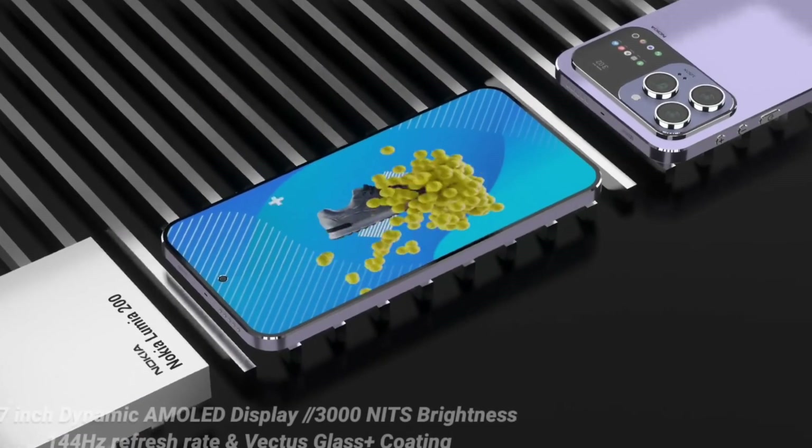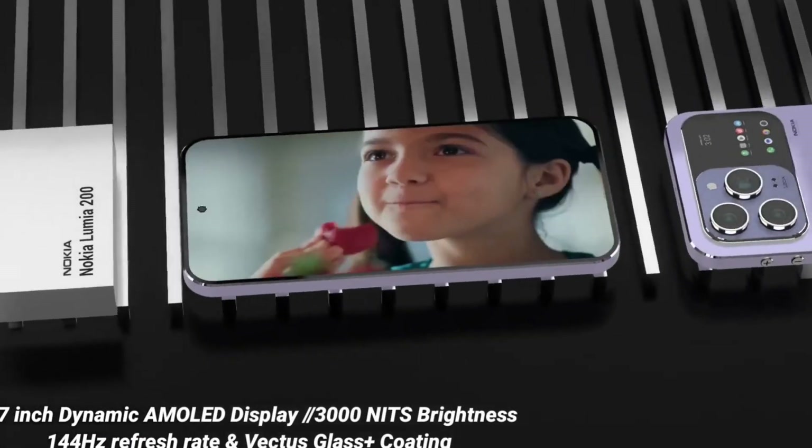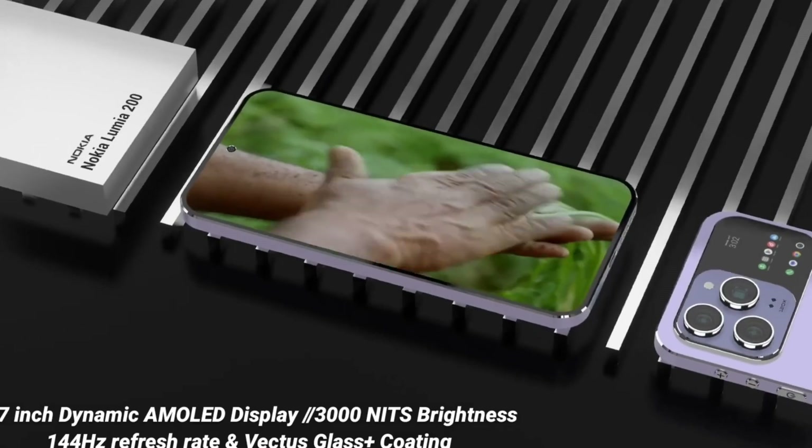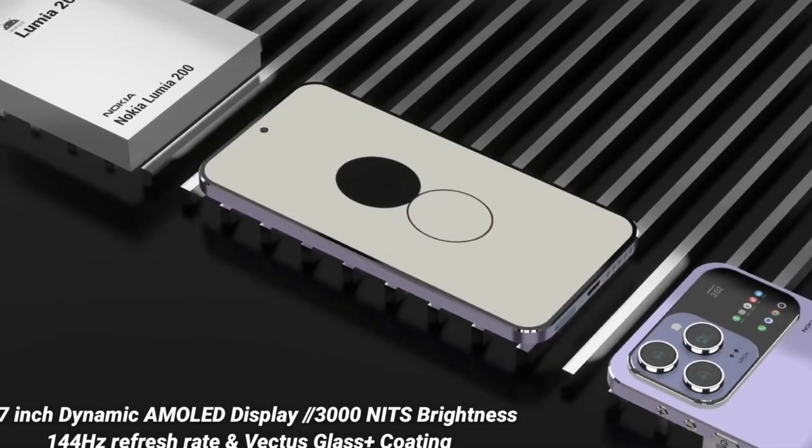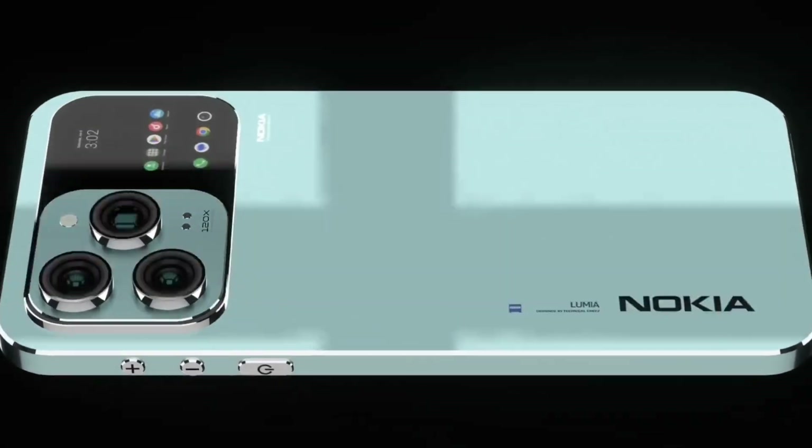For storage, the device features a jaw-dropping 2TB of internal memory, ensuring that you'll never run out of space for your 4K videos, large apps, games, and data-intensive content. It's the kind of storage capacity that turns your phone into a true pocket computer.